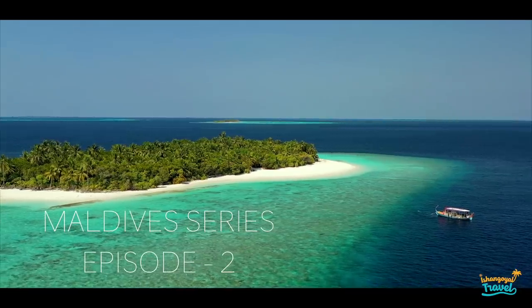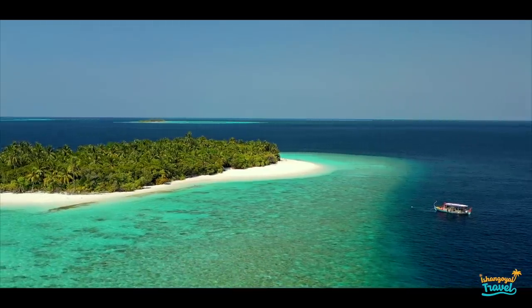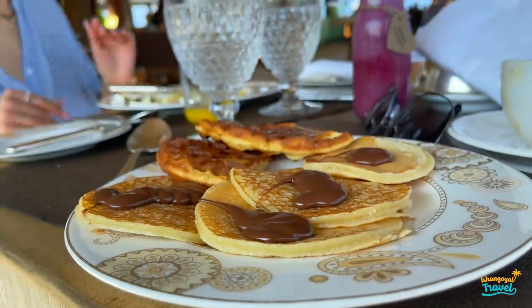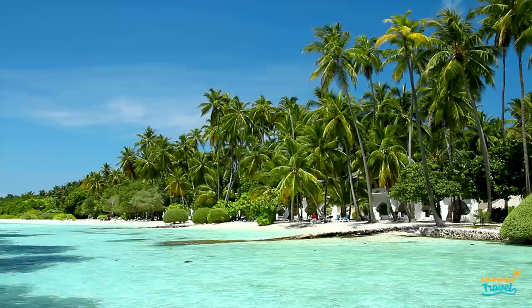Good morning guys! Today is another day in the beautiful Maldives and now we are going to breakfast as usual. It's 8 o'clock in the morning and the sun is already very hot.